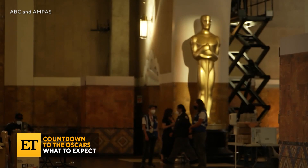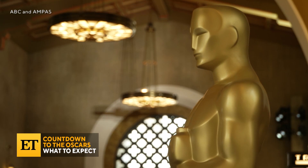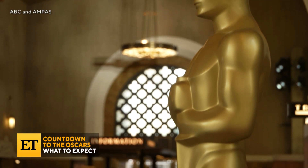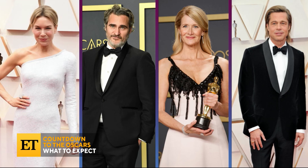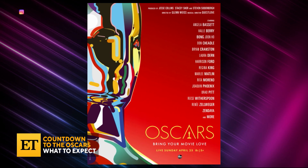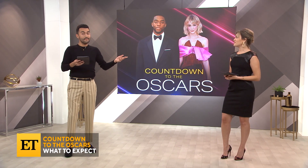Nominees only get one guest each. We'll also see presenters there as well as production staff and crew. We can expect to see 2020 acting winners Renee Zellweger, Joaquin Phoenix, Laura Dern, and Brad Pitt. Also Halle Berry, Don Cheadle, Bryan Cranston, Harrison Ford, Regina King, Rita Moreno, Reese Witherspoon, and Zendaya. So no shortage of A-list talent at the Oscars this year, including the nominees themselves.